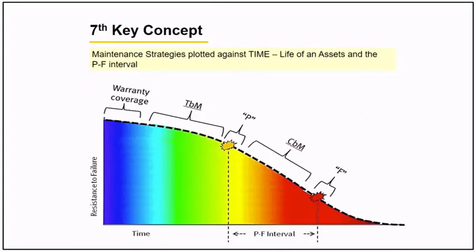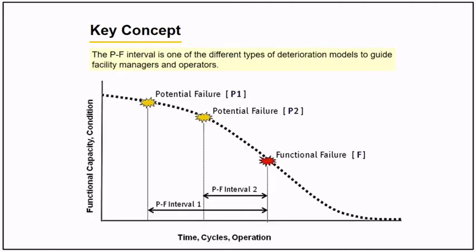The seventh concept is that your maintenance strategy should be plotted against time, the life of an asset, and the P-to-F interval. Here is the graph of the life of an asset showing warranty coverage, time-based maintenance, condition-based maintenance, and the potential and functional failure of an asset. Maintenance personnel are encouraged to plot their asset in the life of an asset card.